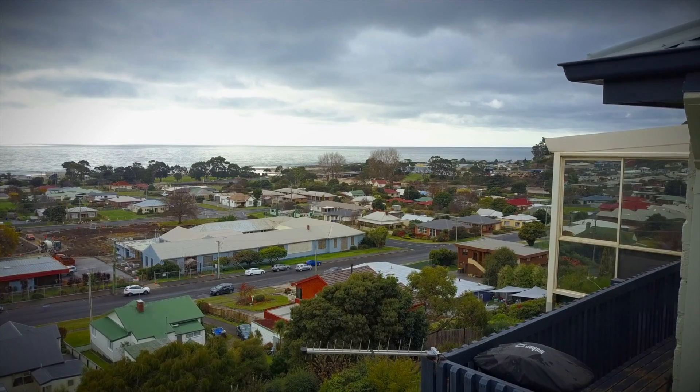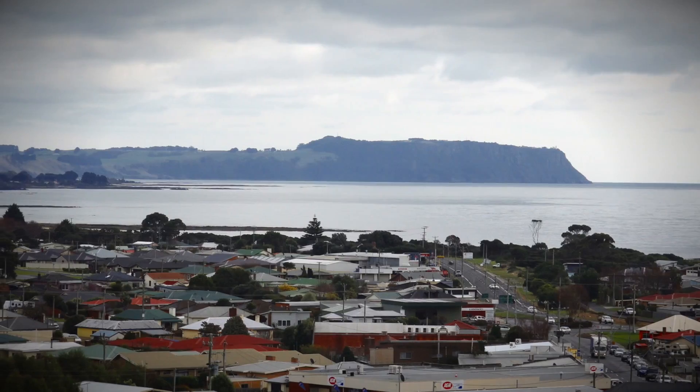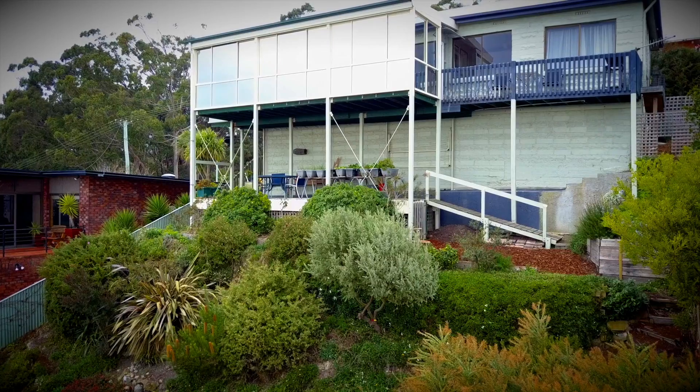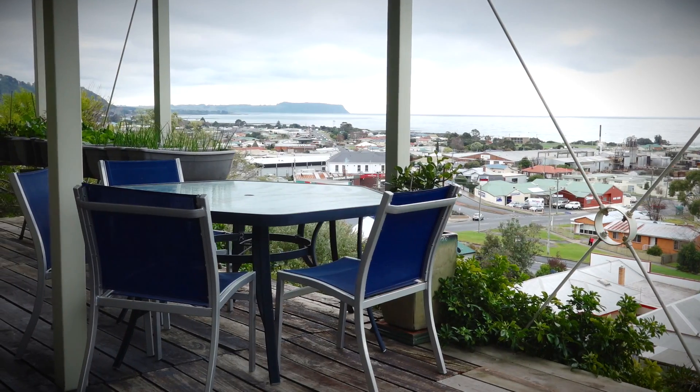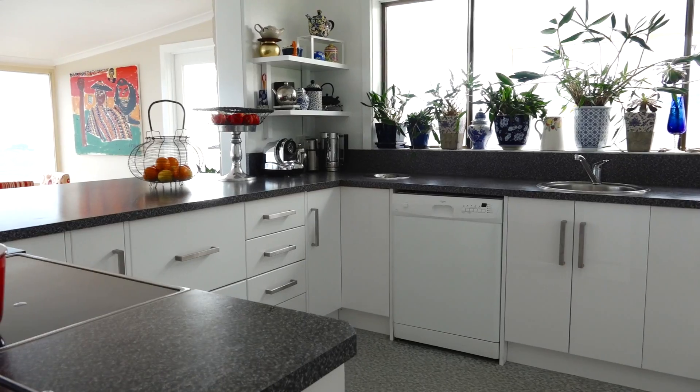There is a choice of decking areas, with one on the upper level providing the perfect space to watch the world go by with your morning coffee, while a deck on the lower level of the home is under cover and a great space to entertain.